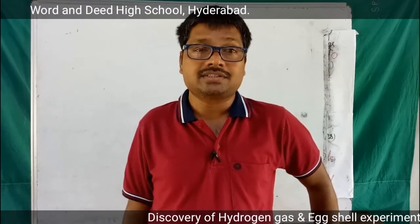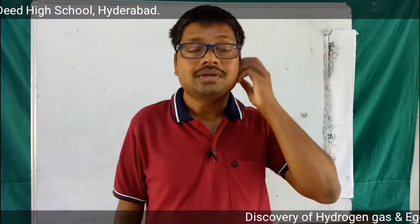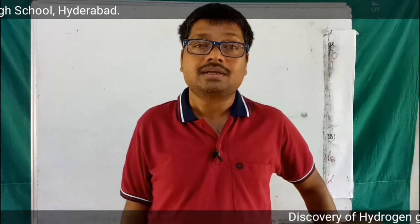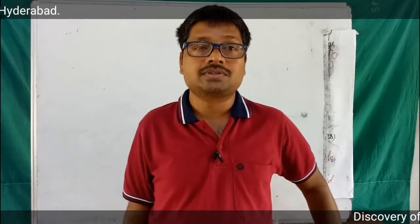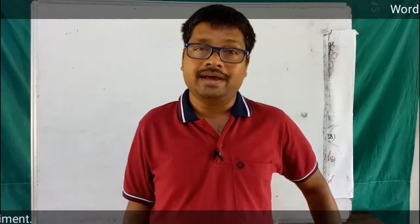Later, 100 years on, a scientist named Henry Cavendish put his efforts into discovering the name and the properties of the gas. He studied its properties and nature carefully, and he found specific properties of that gas and gave it the name hydrogen.